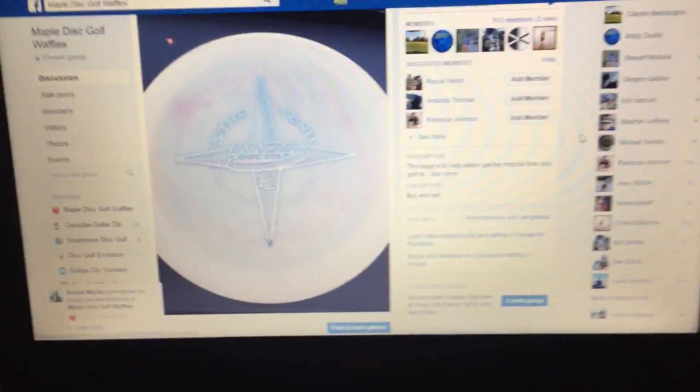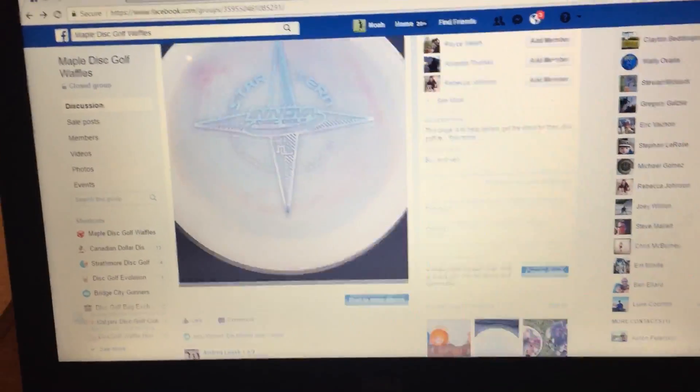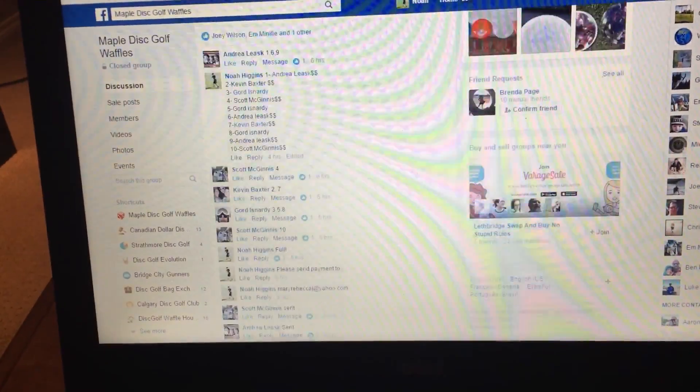Alright guys, we're doing this video for this panel leather return. Thanks Joey for donating this — helps a bunch. Alright, let's get this started.